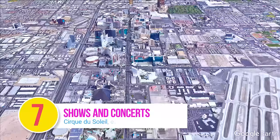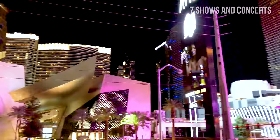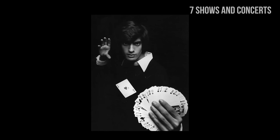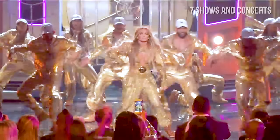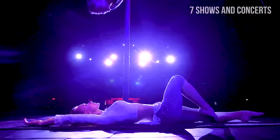Number 7: Shows and Concerts. It is no secret that Las Vegas is the world capital of entertainment. Almost every bigger hotel in Vegas offers a famous show or concert on a regular basis. Go to the famous Cirque du Soleil, experience the magic performed by David Copperfield, or go to the concert of a celebrity singer such as Jennifer Lopez. There's plenty to choose from. You'll find the link to the best shows and concerts in the description.